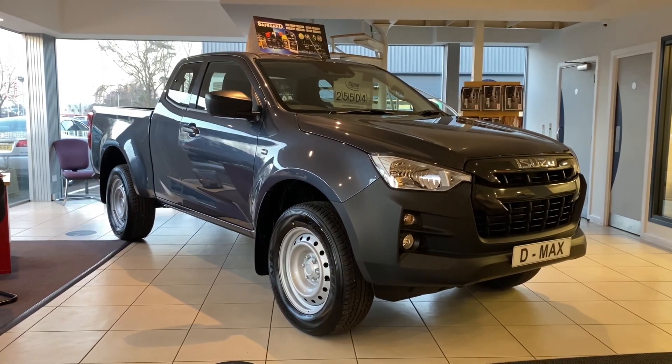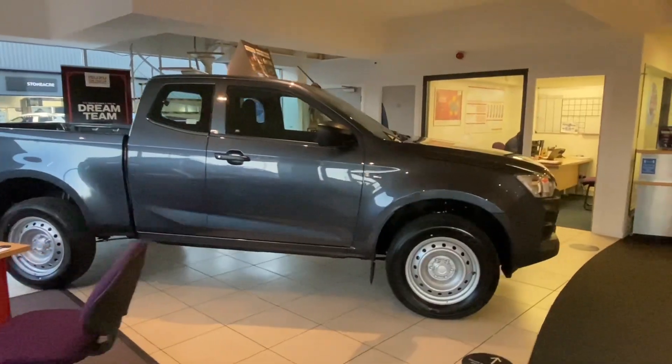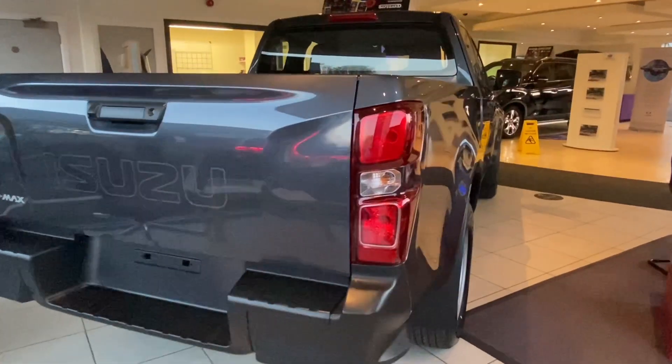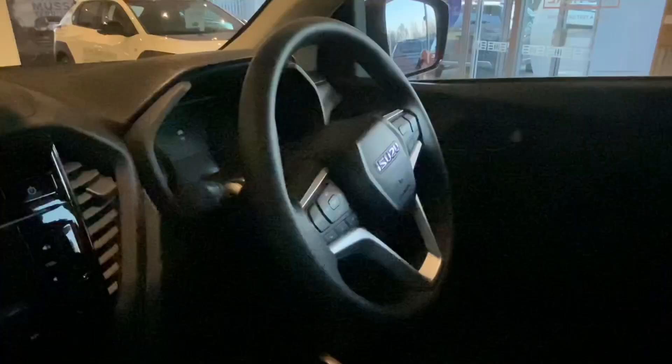Hello everyone, it's Will at Close Isuzu in Peterborough. Now we all know new pickup stock is very hard to get hold of, with some manufacturers still with a 6 to 12 month delivery time from point of order. However, at Close Isuzu we have available for immediate delivery a brand new unregistered Isuzu D-Max extended cab.